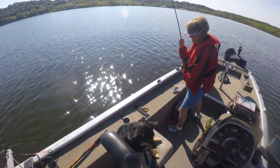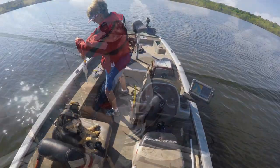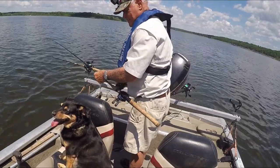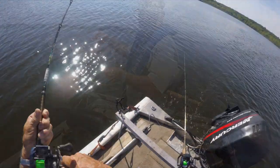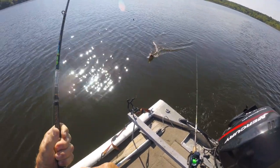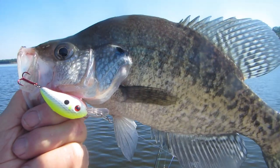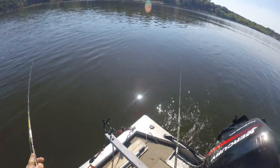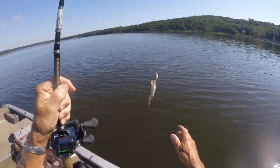A drum — I know what that means. Let me see it. I thought it was a drum. What was it? Oh, good job!